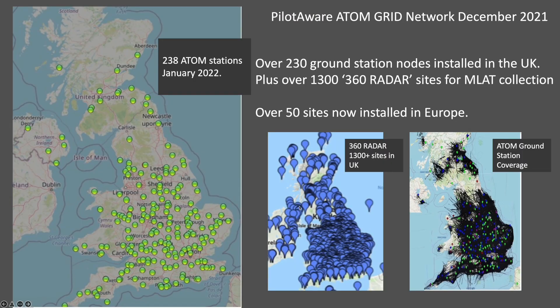There are currently 238 Atom stations installed in the UK and over 50 in mainland Europe. These are growing at the rate of two or three new sites a week, and these sites are augmented by